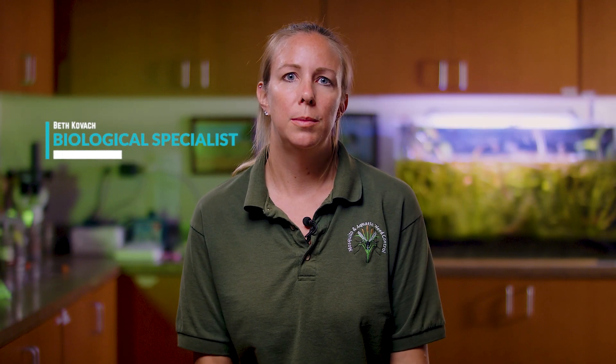I'm Beth Kovach, Biological Specialist with Charlotte County Mosquito and Aquatic Weed Control, and I'm going to be talking about labels and calibration. It's extremely important to follow the label — the label is law. Everything is registered by the EPA, and as long as we're following the label to a T, we are reducing any potential impacts to the environment and getting our targeted results.